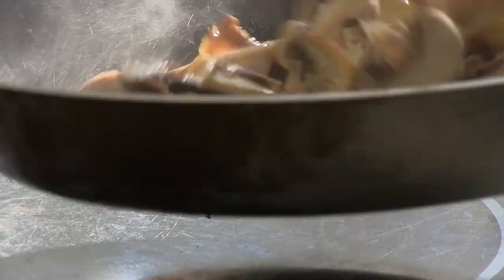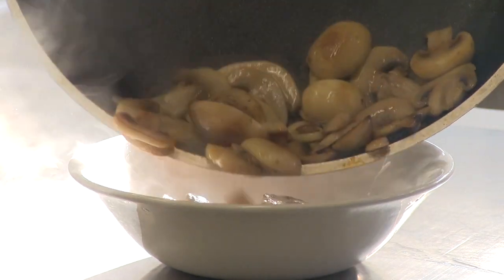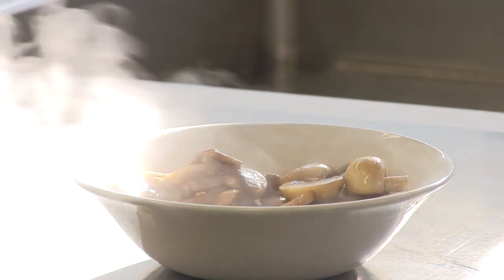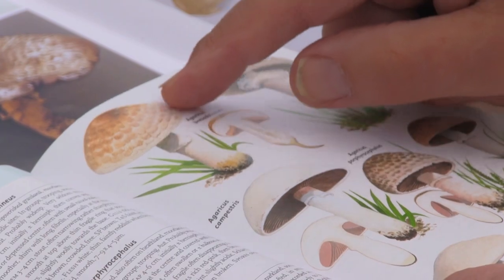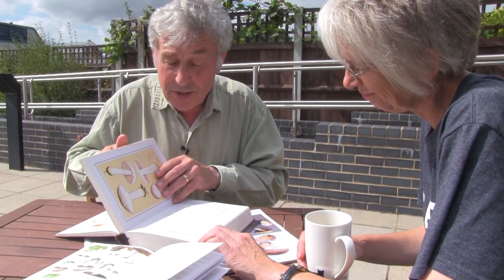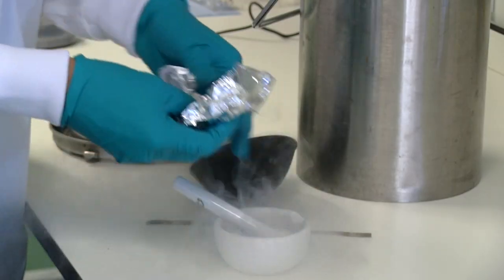A few years ago I was rung up by a lady who had eaten some mushrooms from her garden and they'd been quite ill. They'd been to see the doctor who said that they would survive, but if they wanted to know what they'd eaten, to get in touch with me. I have some experience identifying fungi but I also know that they can be very difficult, and this one had got me worried and perplexed. So when Anna offered me the chance of providing a sample for her students to look at in detail, this was a wonderful opportunity.